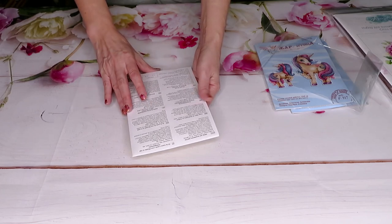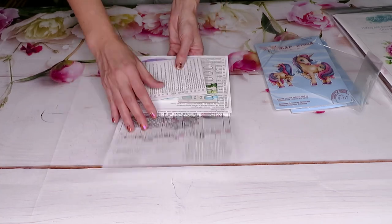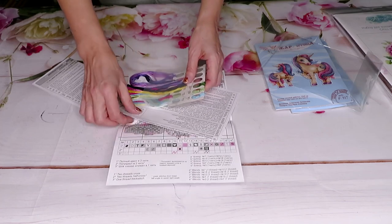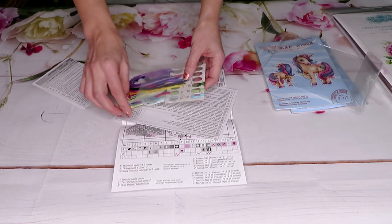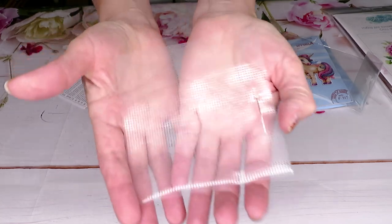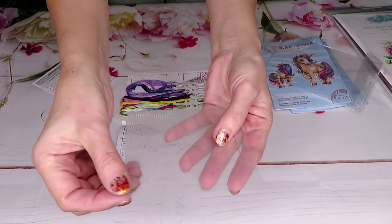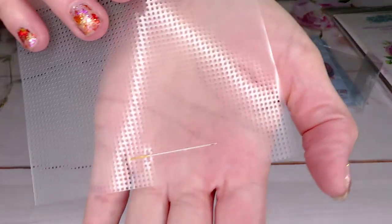The kit contains embroidery floss in 16 colors, a water-soluble canvas, a chart, and a needle. The water-soluble canvas means it will dissolve in water — you stitch on it, then when you put your item in water, this piece will just wash away, leaving only your stitching on the fabric underneath.